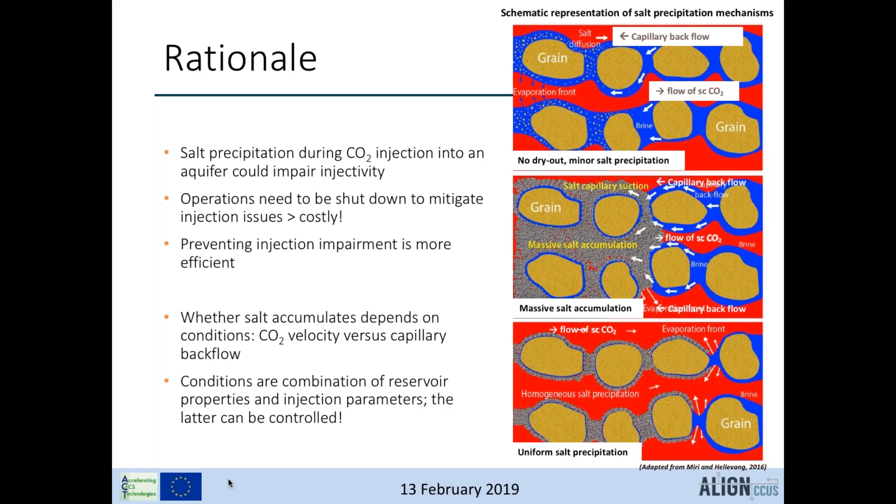Whether salt accumulation occurs depends on both rock properties and injection parameters. Three mechanisms for salt precipitation have been identified. Salt accumulates as a result of a balance between the CO2 injection rate — which controls water evaporation into the gas — and the capillary backflow of brine in the opposite direction, which controls salt supply. At low injection rates, dry-out and salt precipitation do not occur. At high injection rates, the backflow of brine cannot keep up with the dry-out zone and only uniform salt precipitation occurs, hardly affecting permeability. During shut-in phases in batch-wise injection, additional backflow of brine will affect this balance.